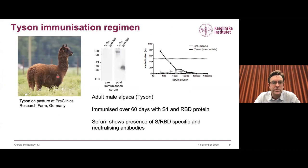Together with our colleagues in Germany at the pre-clinics research farm, we immunized this alpaca — Tyson — who received two immunizations with the S1 protein and two with the RBD we cloned ourselves over a 60-day period. Towards the end of that period, we received some serum as a control and were able to show with a simple Western blot that Tyson's serum reacted very strongly to the spike protein and to the RBD, confirming a strong antibody response in the animal.